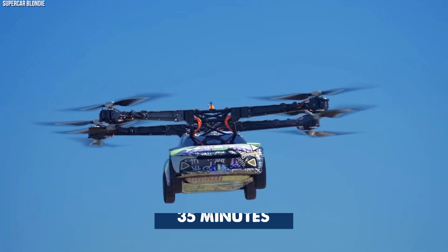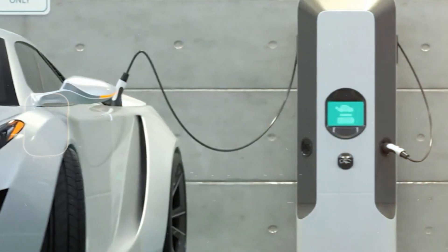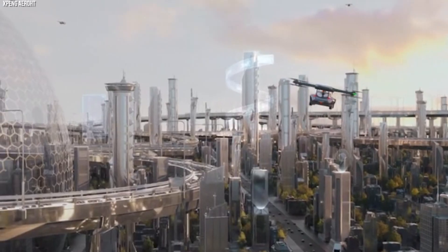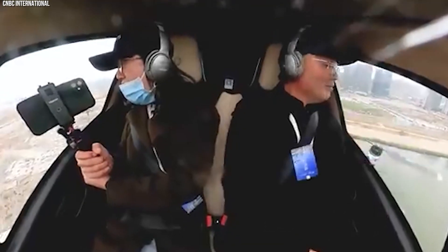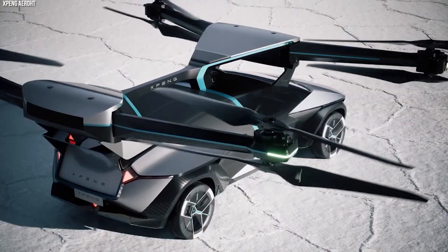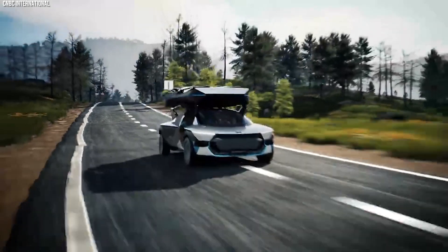The X3 can reach 130 km/h and stay in the air for about 35 minutes. It also features a clever recharging system, allowing the ground portion of the vehicle to charge the flying part. The cabin seats two and offers a 270-degree view, making the X3 a futuristic and comfortable way to travel.